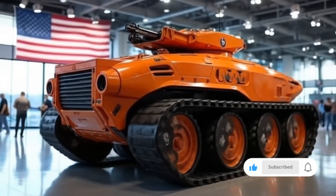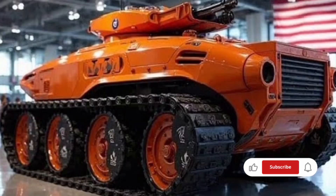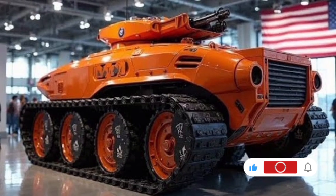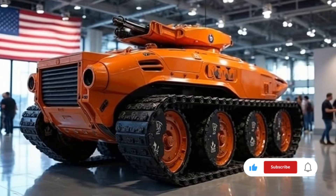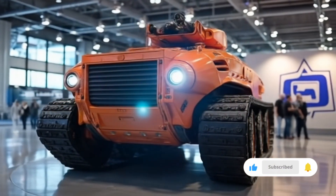From a logistical perspective, the 2026 European Tank has been designed to integrate smoothly into NATO's supply chains and maintenance systems, ensuring parts availability and compatibility with existing transport infrastructure. It can be transported by standard heavy equipment transporters and even by certain strategic airlifters, giving it rapid deployment capability to theaters of operation around the world.